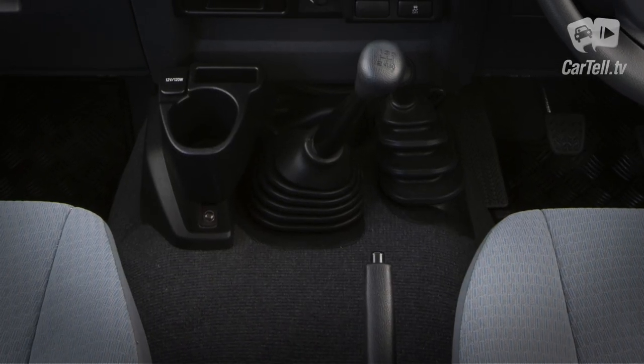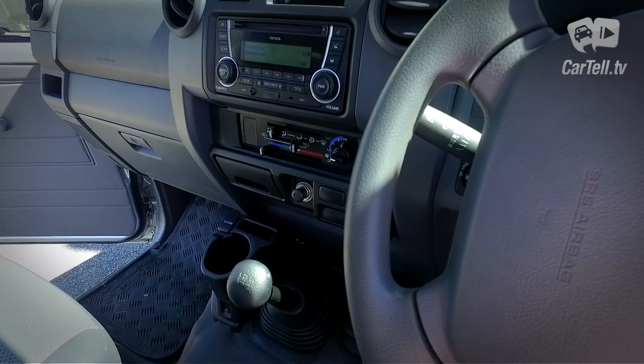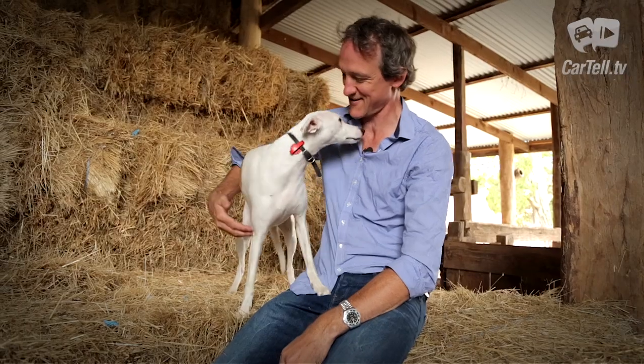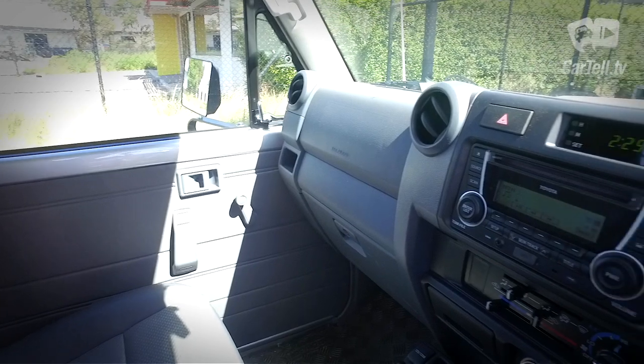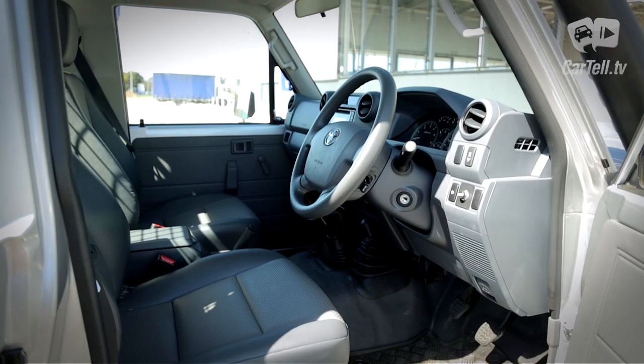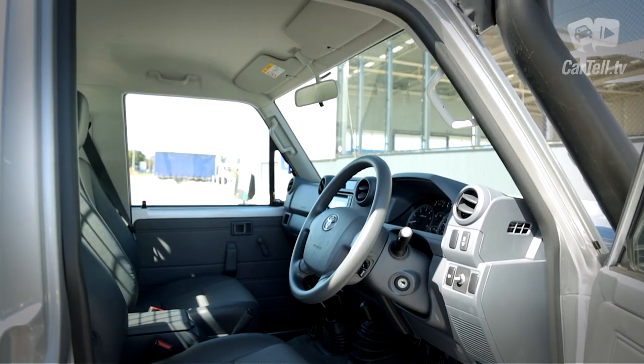The central column is very wide and it hosts the handbrake, levers, and surprisingly just one cup holder. Other features include a lockable glove box and Bluetooth connectivity. Even though the interior can be considered spartan, everything is easy to use and durable. The bucket seats provide great support, even when the going gets rough.